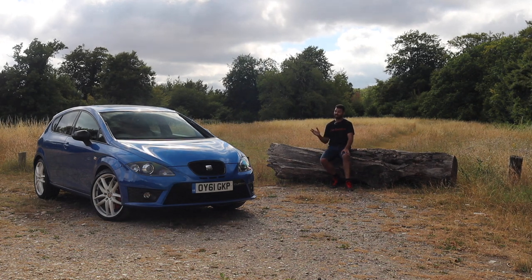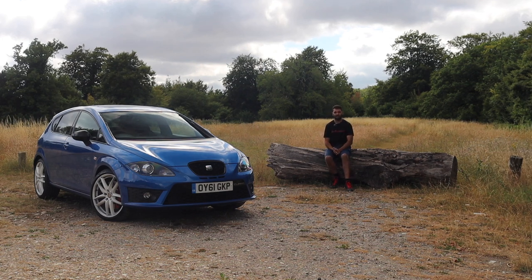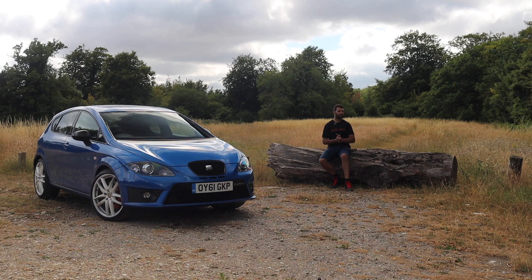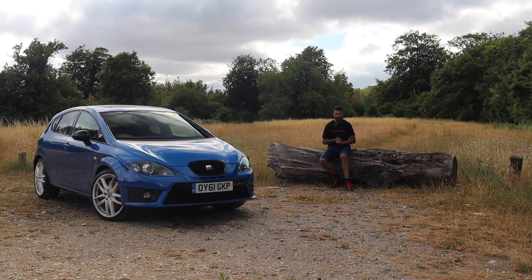A massive thank you to Seat UK for loaning me the car for the week, and of course a massive thank you to you guys for watching this video. If you have enjoyed it, be sure to like, comment, and subscribe. If you are subscribed, don't forget to click the bell icon so you get notified every time I make a video. Until the next time, guys, be sure to keep up the car obsession.